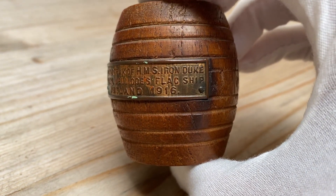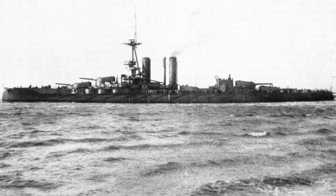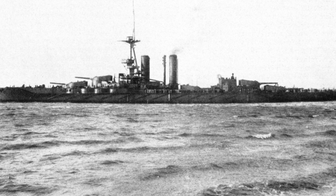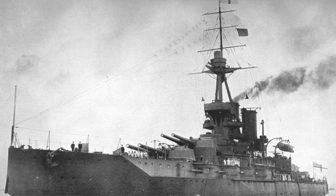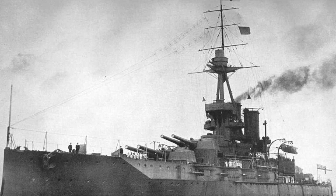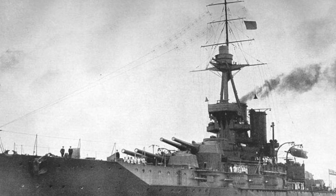The Iron Duke was a World War One Dreadnought, one of the finest ships in its class. It's most famous for being the flagship of the Grand Fleet during the Battle of Jutland, which was a major British-German naval campaign fought in 1916.